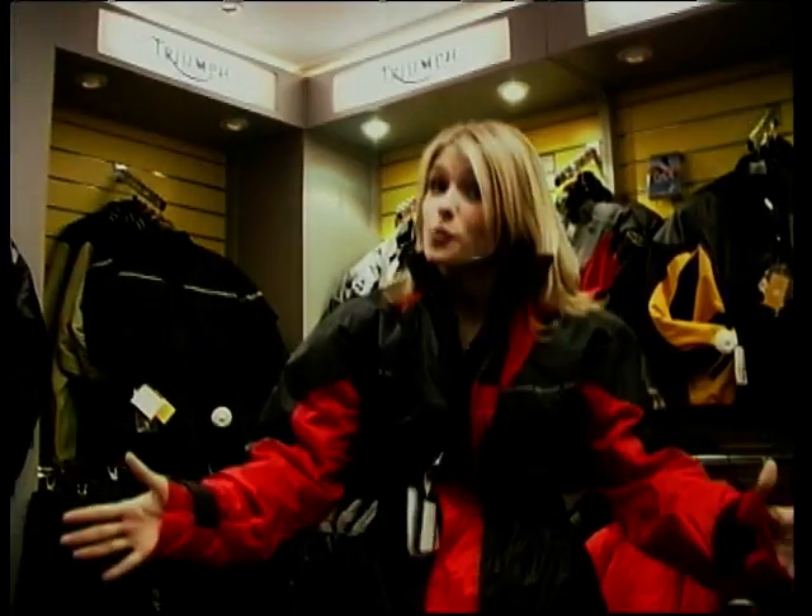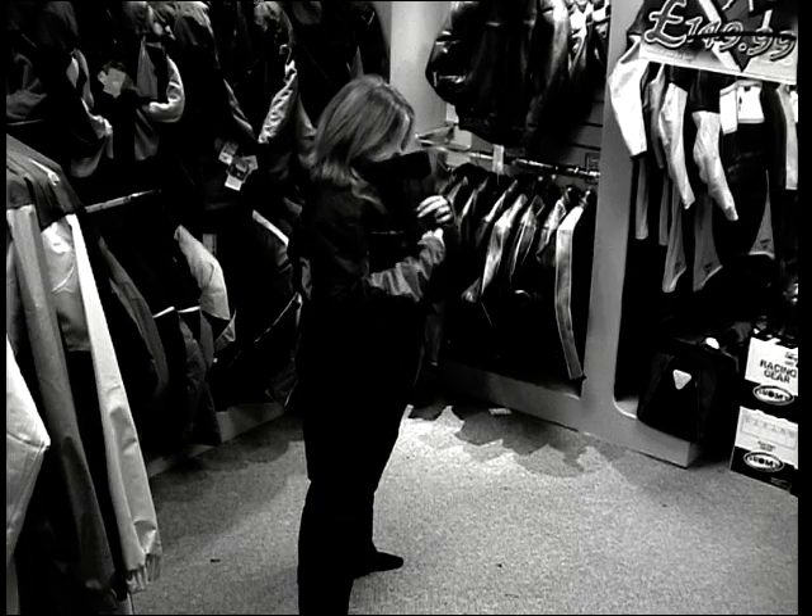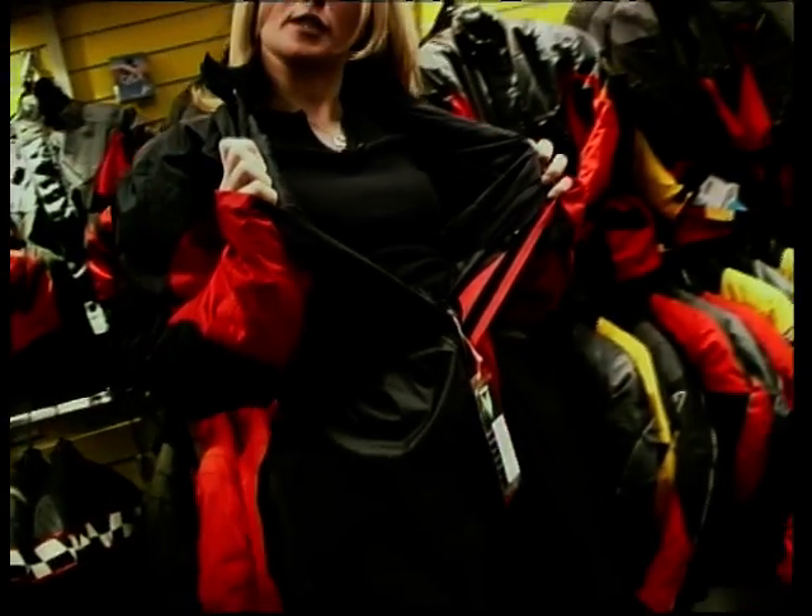It's a bit big, but it's warm, and it's £99.99. It's so expensive because it's padded, so it's nice and warm for those commuters.